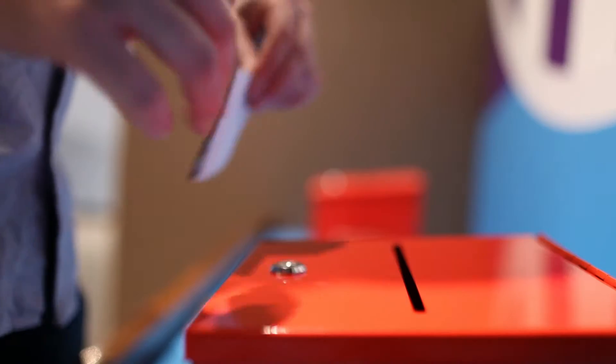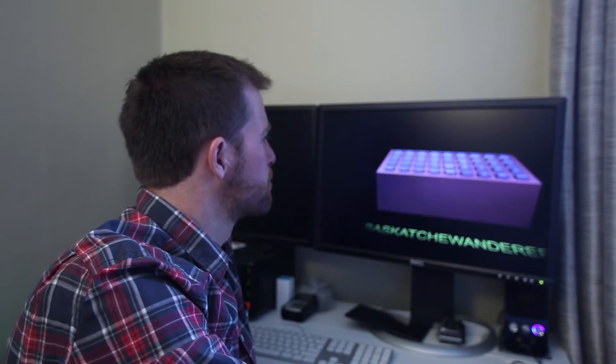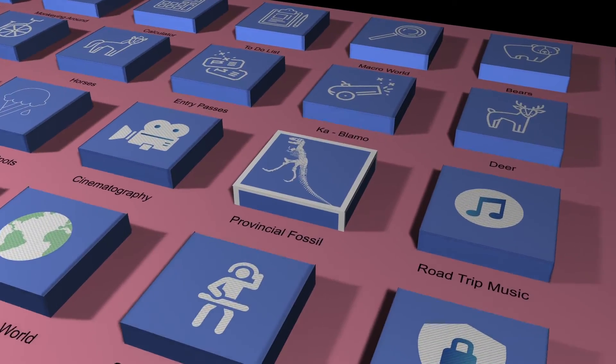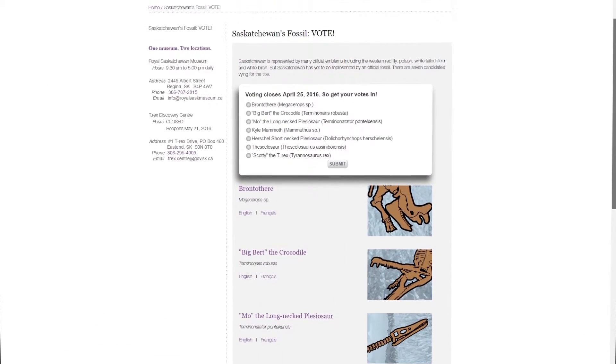There are two ways to cast your ballot. You can do it in person at the Royal Saskatchewan Museum where you can also check out the candidate fossils up close, or you can vote online. Head on over to royalsaskmuseum.ca/fossil-vote. You'll find a whole bunch of information about all the candidate fossils — and hurry, because voting closes April 25th.